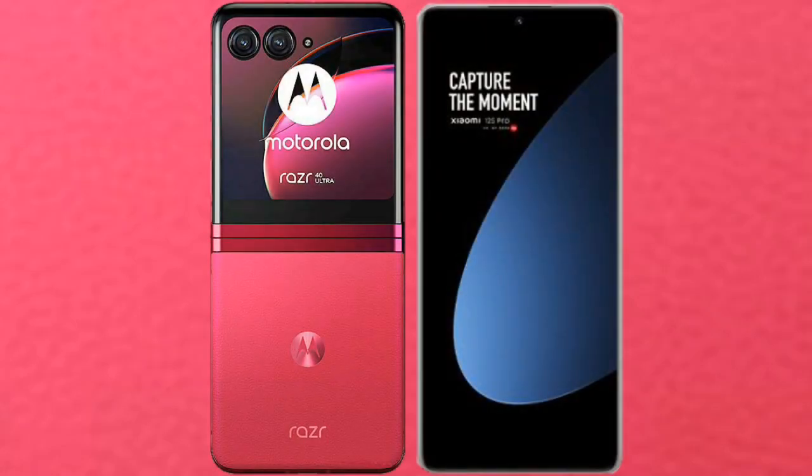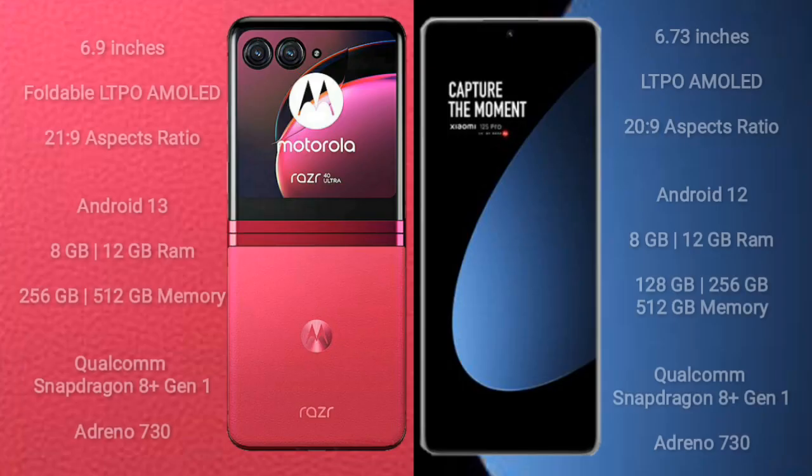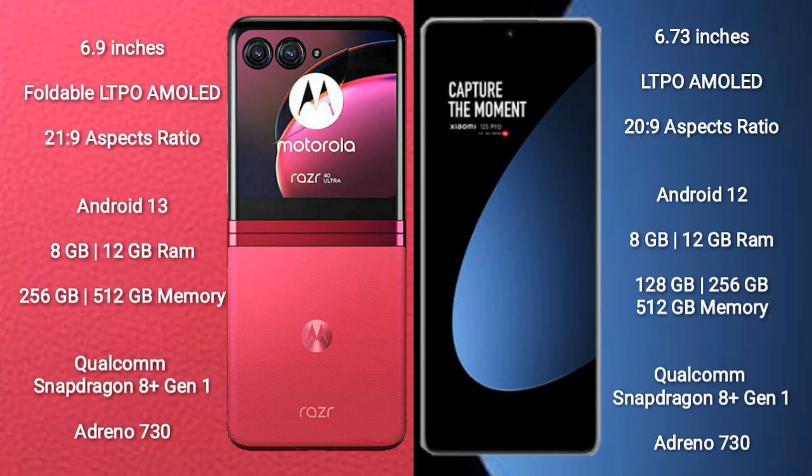I will compare the new Motorola RAZR 40 Ultra with the Xiaomi 12S Pro. The Motorola RAZR 40 Ultra comes with a 6.9-inch foldable LTPO AMOLED display with a 20 to 9 aspect ratio, while the Xiaomi 12S Pro comes with a 6.73-inch LTPO AMOLED display, also with a 20 to 9 aspect ratio.